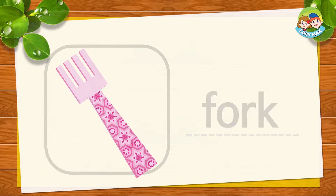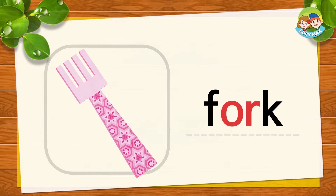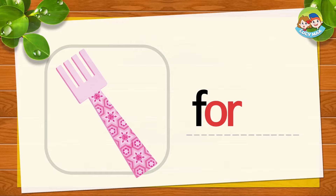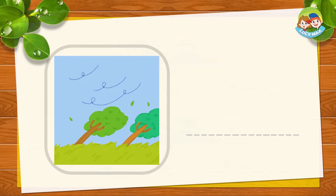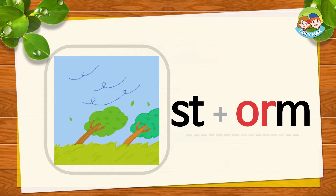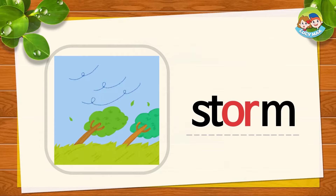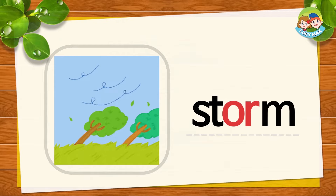This is a fork. F, OR, K together is fork. FOR, K, fork. It's your turn. Good job. This is a storm. Heavy rain and strong wind make a storm. ST, OR, M together is storm. STOR, M, storm. Now you try. Very good.